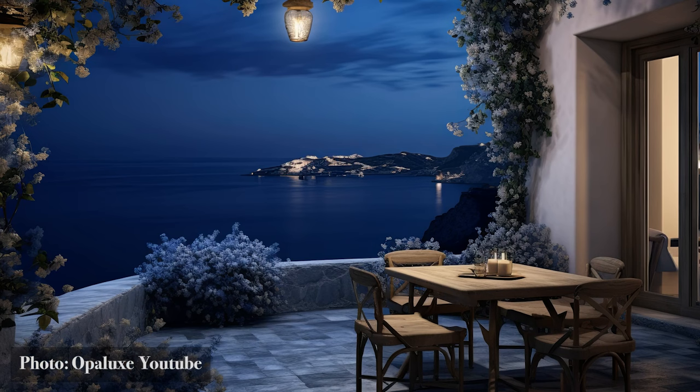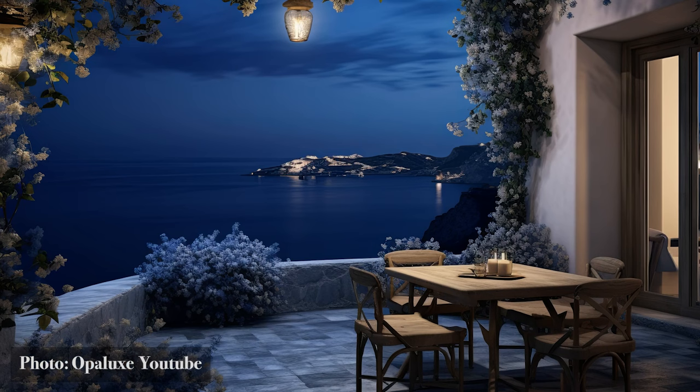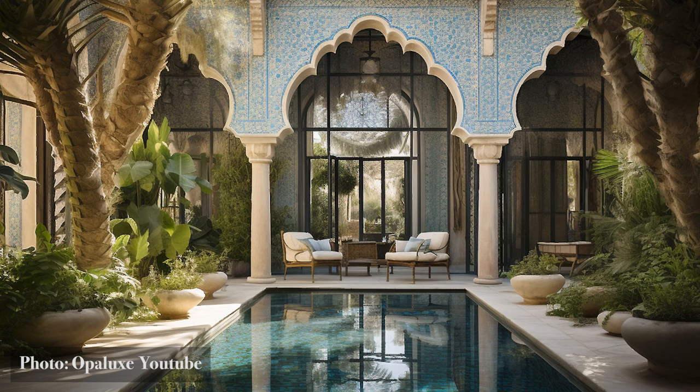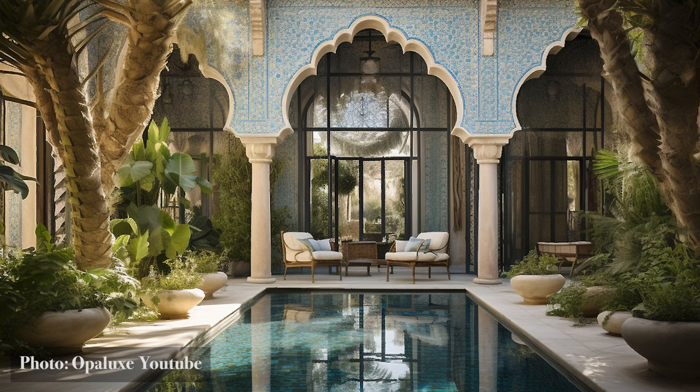The courtyard, in its silent eloquence, is a testament to the Mediterranean spirit — a balance of man, nature, and heritage. As we leave these oases behind, remember the sensations, the emotions, for they are the touchstones of Mediterranean design.